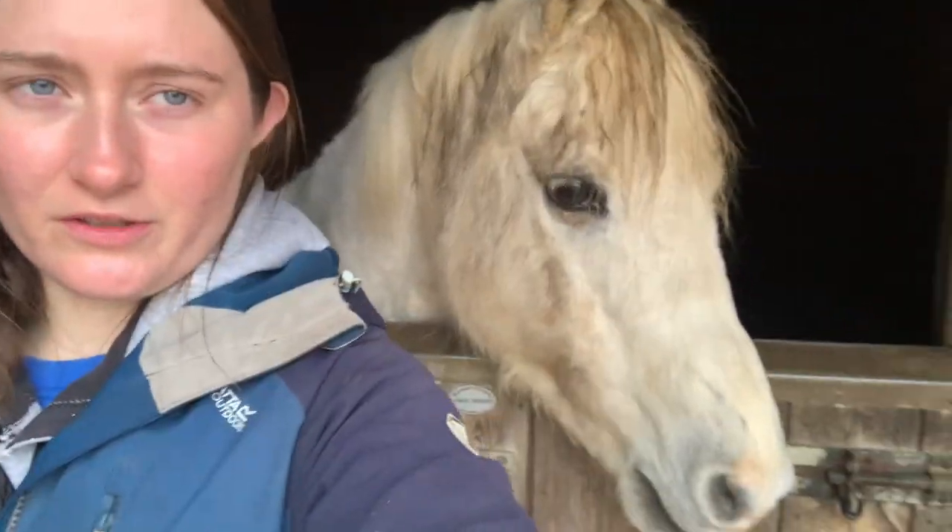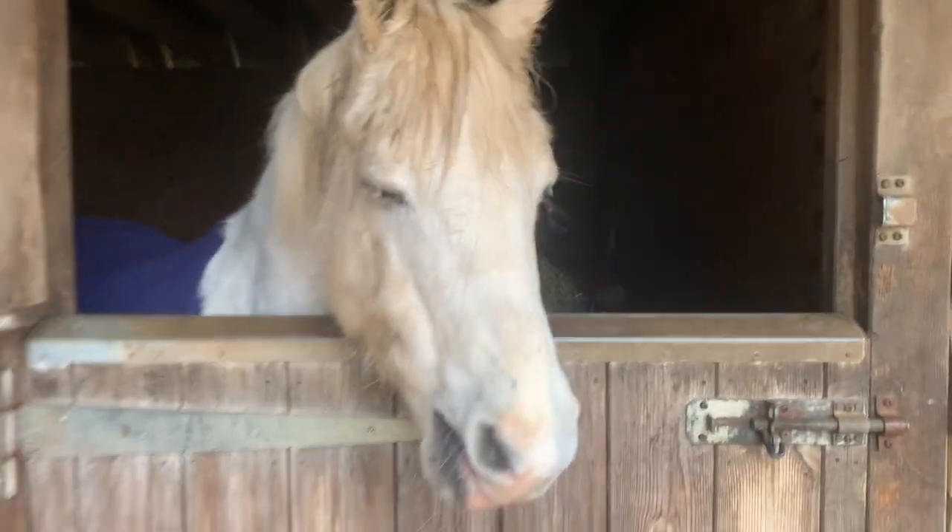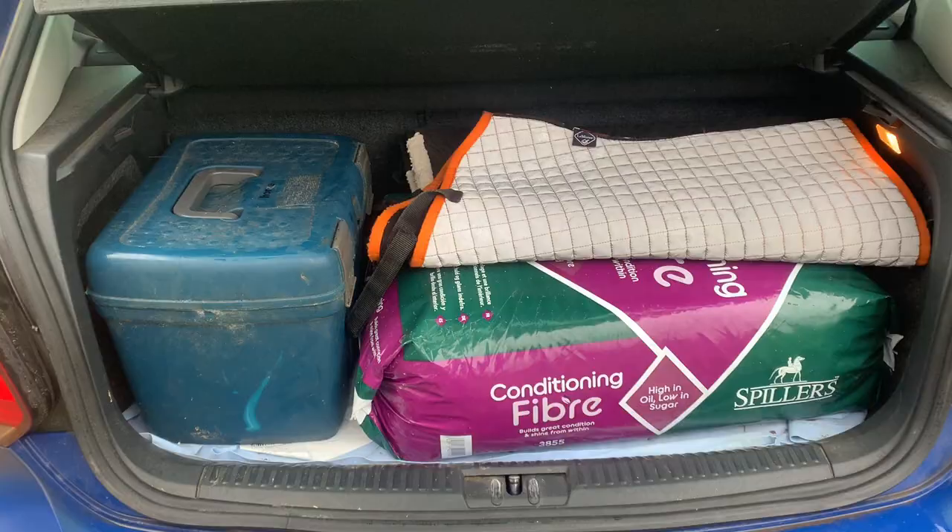Before I leave I've got to play the treat game — where are you? Found one on the floor! There you go Thunder, have a good day!